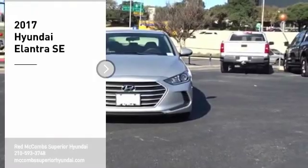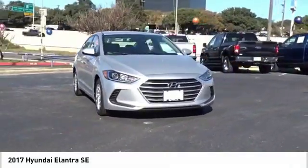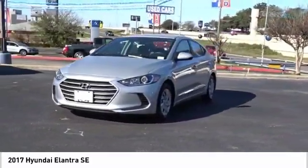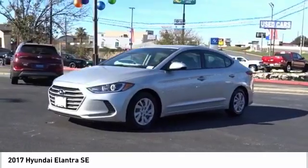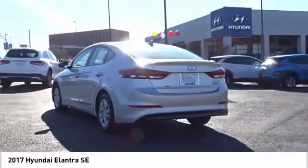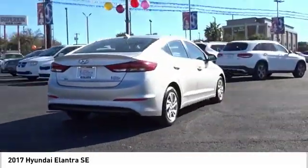Stop by and take a look at the 2017 Elantra. The Elantra boasts the most interior room in its class and gets an exceptional 35 miles per gallon. With its luxurious standard features, the Elantra is an easy choice. Take this vehicle for a spin and see why so many shoppers are now proud owners.